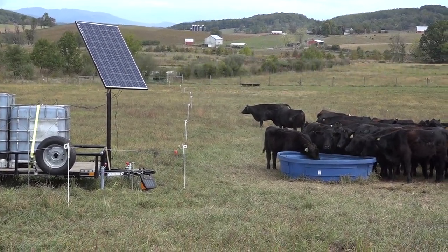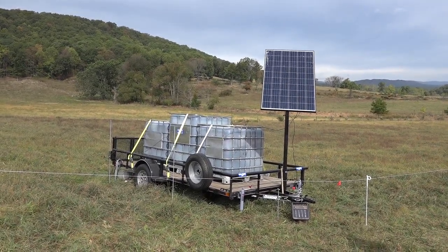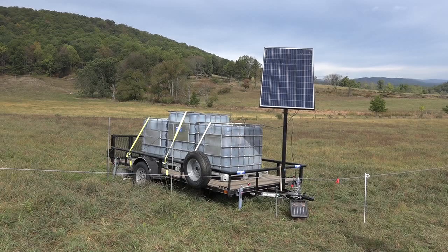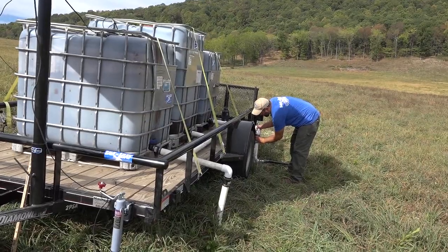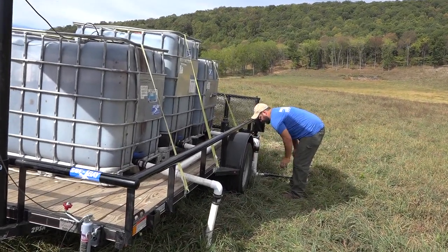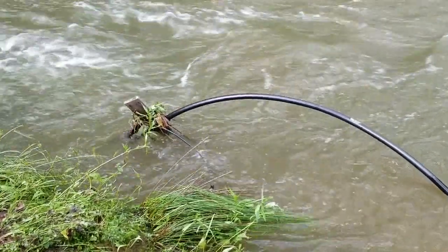The Chesapeake Bay Foundation portable water pump is a trailer mounted system. What we've got is a series of tanks, a solar panel, and an electric water pump that are all tied together in a unit that takes energy from the sun to pump water from any nearby water source.